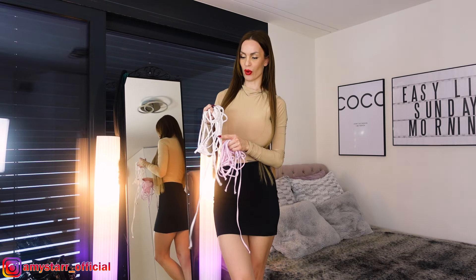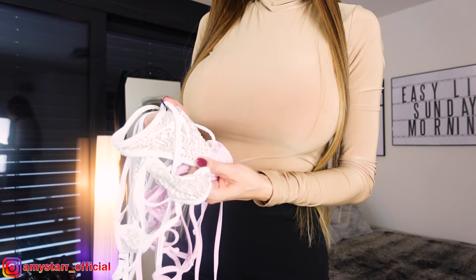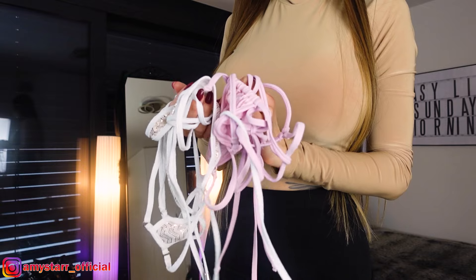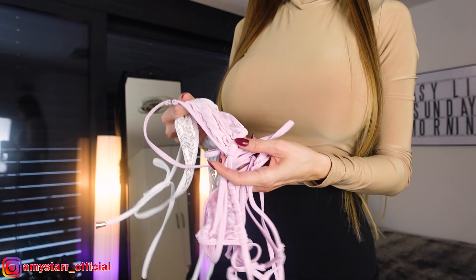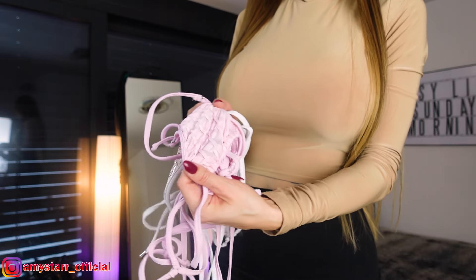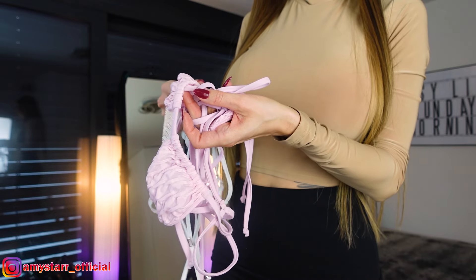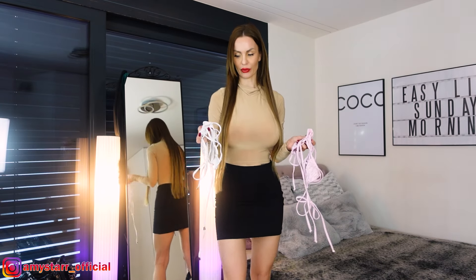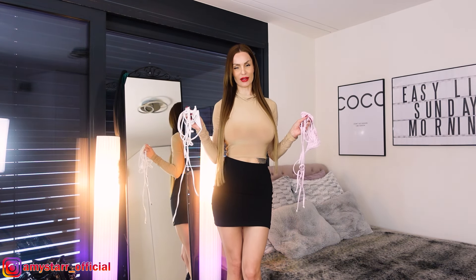I got this white and gold one — it's from a German brand, to be honest I forgot the name. And this one is a cute light pink, and this is from Wicked Weasel — you all know the brand, I guess. So let's do it, let's check this out.